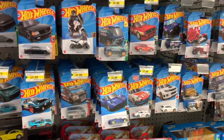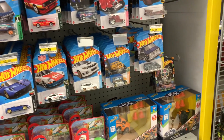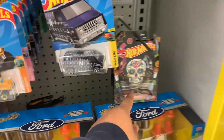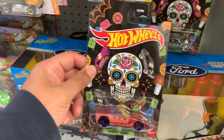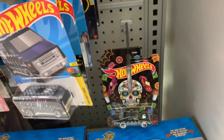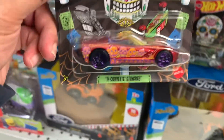I was also told they have a new set that came out, which is like this one. Some stores have the full set, but here I only see one, two, and three.